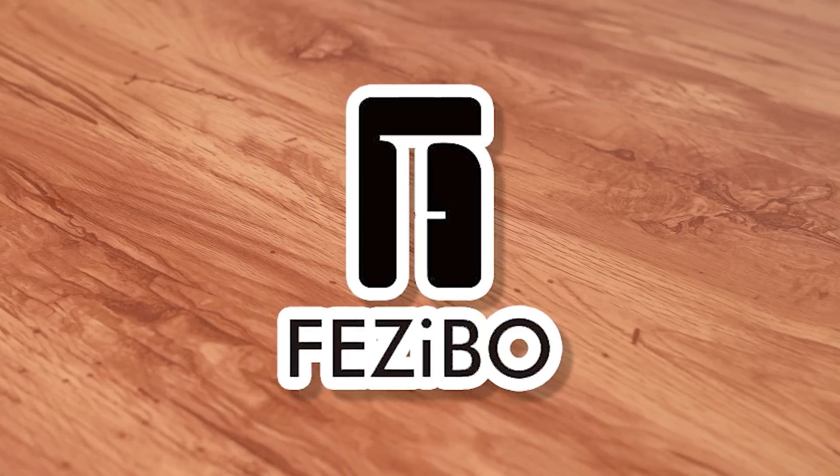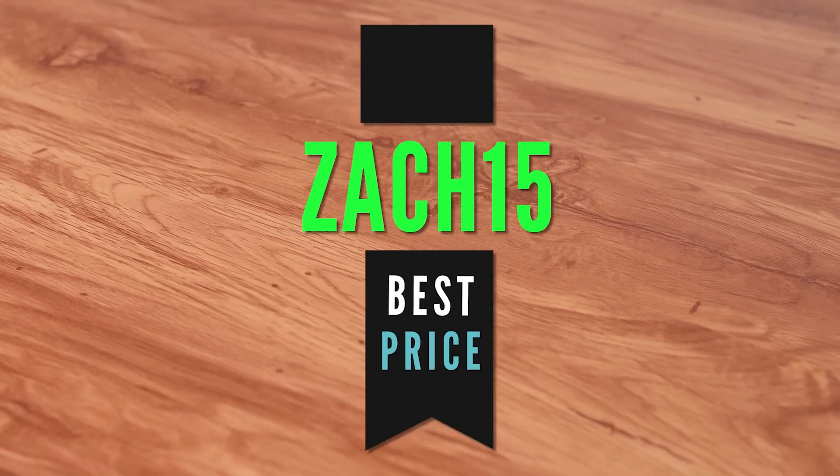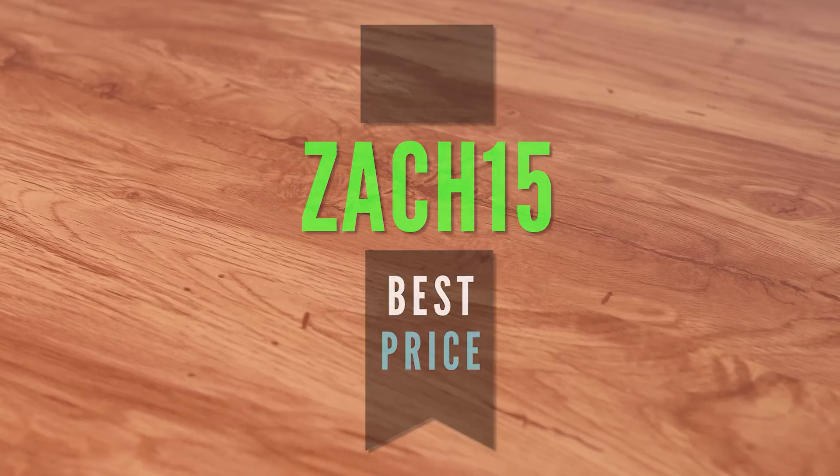It's four legs instead of two, so this thing is rock stable, and they're controlled by two separate motors. Big thanks to Fazebo for sending this out for our new b-roll table. You can pick one up for yourself by clicking the first link down in the description, and if you use code ZAC15, you'll save some big money.